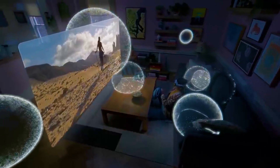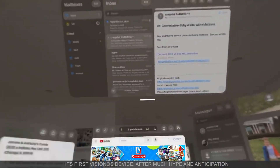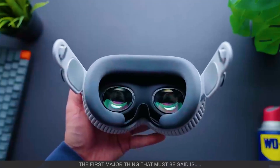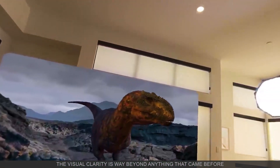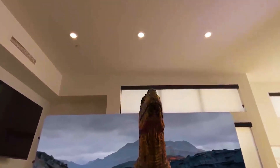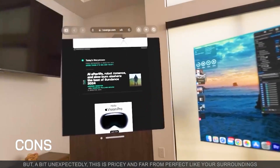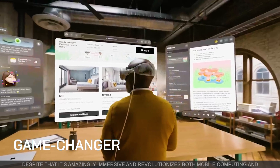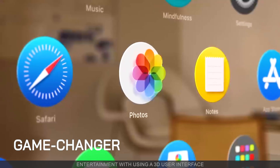Apple finally launched the long-awaited Apple Vision Pro, its first Vision OS device after much hype and anticipation. The first major thing that must be said is WOW — the visual clarity is way beyond anything that came before. But a bit unexpectedly, this is pricey and far from perfect. The pass-throughs are a bit blurry and even a tiny bit laggy. Despite that, it's amazingly immersive and revolutionizes both mobile computing and entertainment with a 3D user interface.